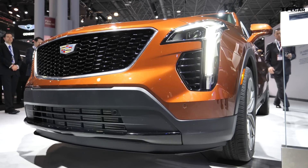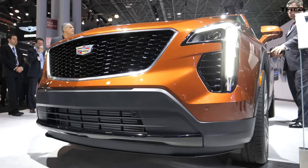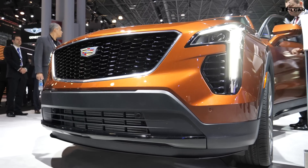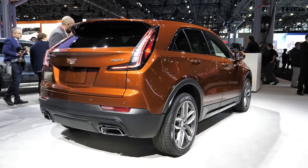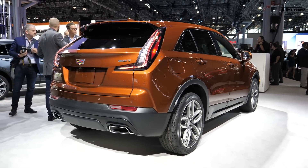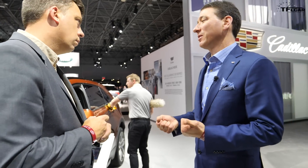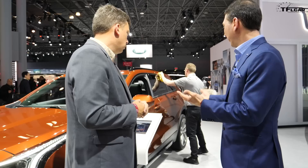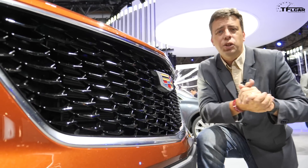It's truly an all-new platform — a combination of other existing platforms. We started and decided there wasn't one that worked, so we combined different platforms. The rear suspension is shared from the XT5, the front suspension is MacPherson strut used on many different products. We've got a solid-mounted front cradle, which is really important for steering precision, and everything above the floor pan — and the floor pan itself — is all brand new for Cadillac.